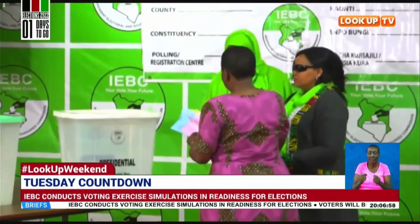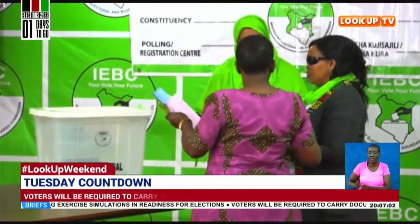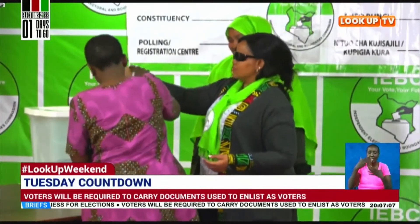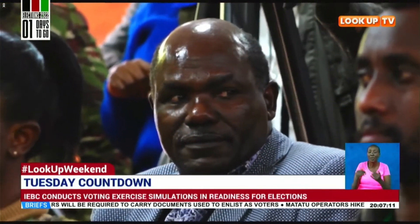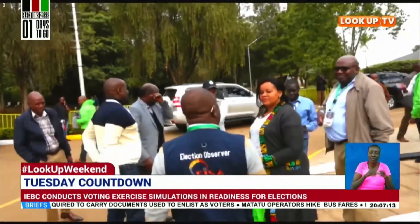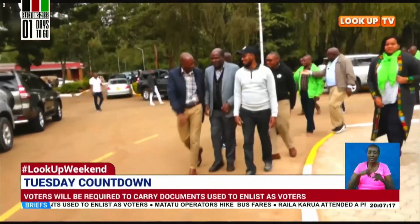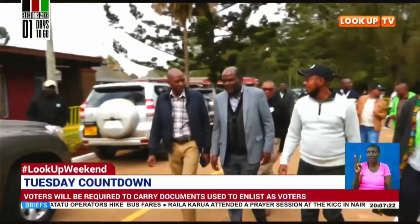To make sure all registered voters are given ample time to vote, the Commission has put in place elaborate mechanisms to facilitate Kenyans with different challenges to vote for their preferred candidates. IEBC has given a clarion call on registered voters to come out in large numbers to vote, with the Commission assuring Kenyans that the process will be transparent and credible. Henry Tende, Look Up TV, Nairobi.